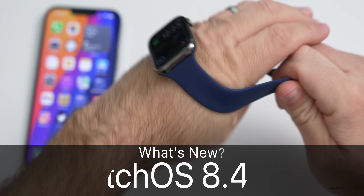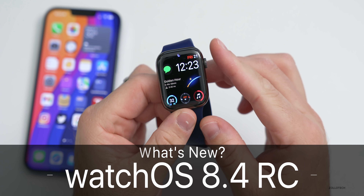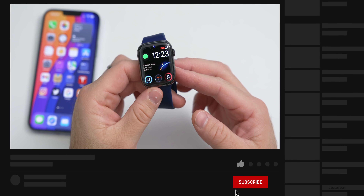Hi everyone, Aaron here for Zollotech, and yesterday Apple released watchOS 8.4 RC, or release candidate, to developers and public beta testers.